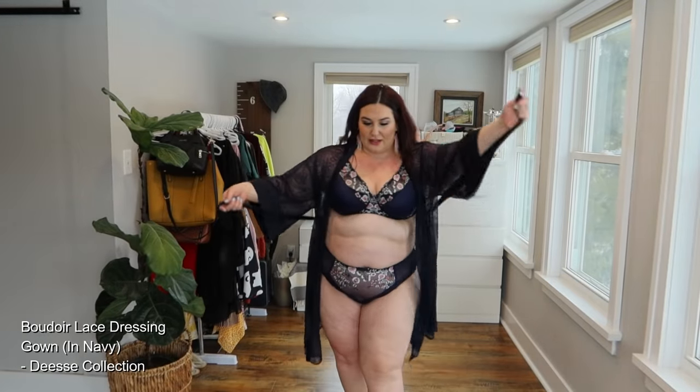Next up we have this absolutely stunning floral and navy set. I am loving the combination of pinks and blues with this collection. This is incredibly supportive and incredibly beautiful. I'm going to show it on its own — gorgeous — but then I'm going to add the matching robe. Just wait. Look at how pretty that is. It's like sheer lace and it really plays into the floral details in the set. Oh my gosh, I have no idea how you're going to pick your favorite because I can't pick mine.